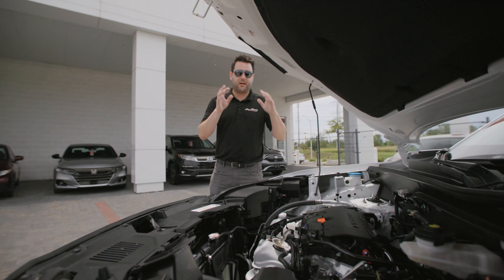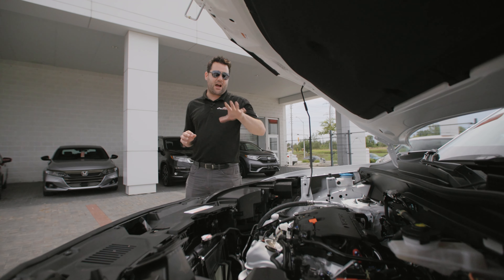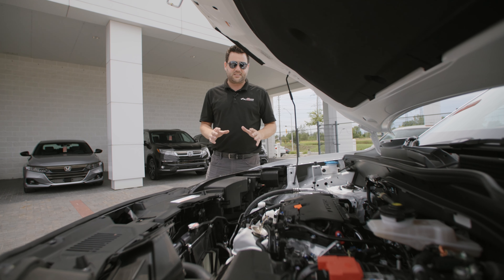What has changed about the 2023 model? The engine — it used to be a 1.5 naturally aspirated engine, but now we're up to the 2-liter VTEC engine. This is a perfectly equipped engine to go along with the intelligent all-wheel drive system.